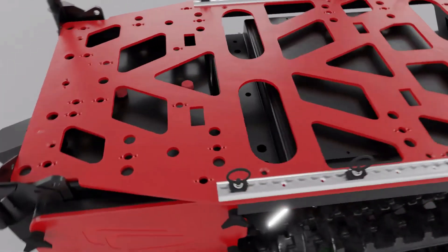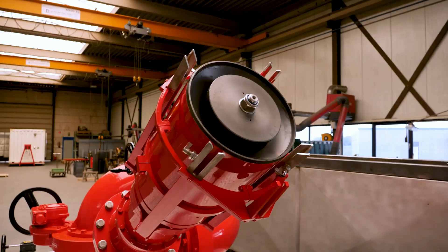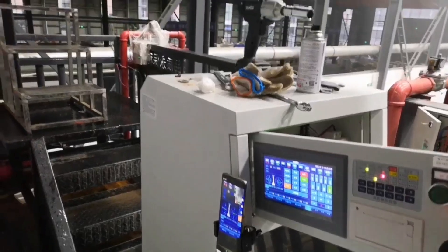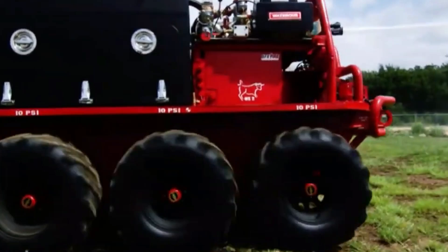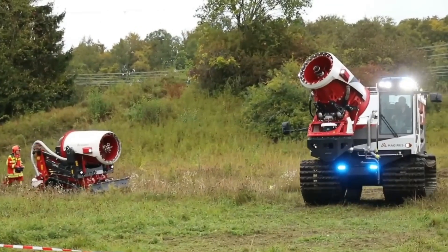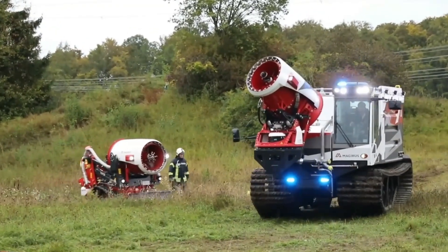If you enjoyed learning about firefighting robots and their incredible technology, be sure to like, subscribe to PowerPulse, and hit the bell icon for more exciting content. Let us know your thoughts in the comments below, and stay tuned for our next video on the latest innovations in emergency response technology. Stay safe and informed.